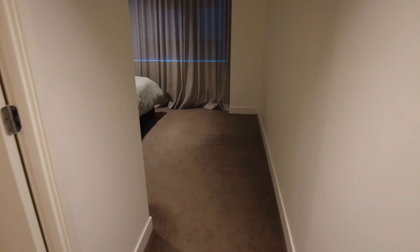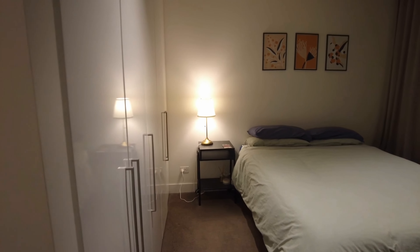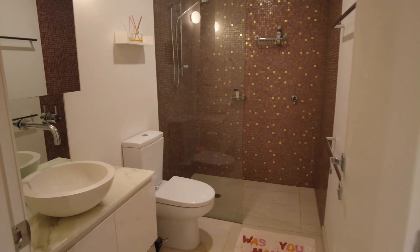To the left, we do have the second of the two bedrooms. It does have its own ensuite. It's a large bedroom with lots of room for a queen-size bed and built-in robes.